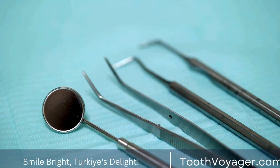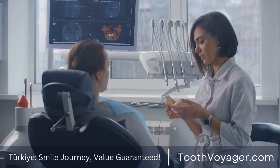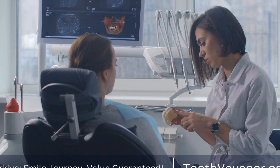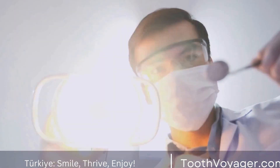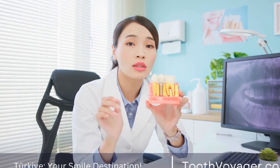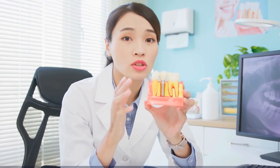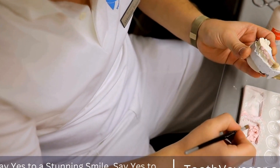Overall, professional teeth whitening is a safe and effective way to achieve a brighter, whiter smile. By following the proper procedure and aftercare instructions, you can enjoy long-lasting results and improved confidence. By consulting with a qualified dentist, understanding the procedure, and following proper aftercare instructions, you can enjoy the benefits of a more confident and radiant smile. So, if you're considering professional teeth whitening, don't hesitate to take the first step towards a brighter smile today.